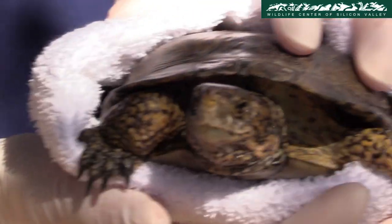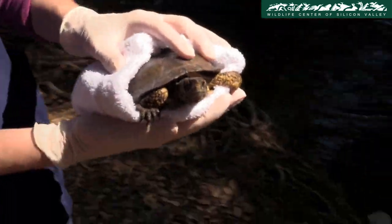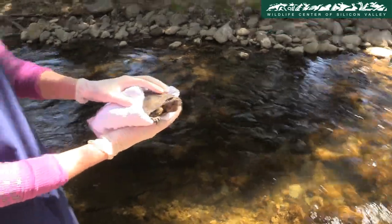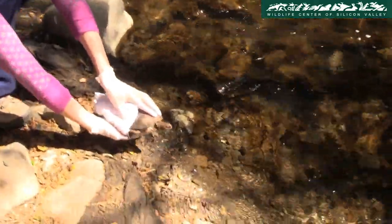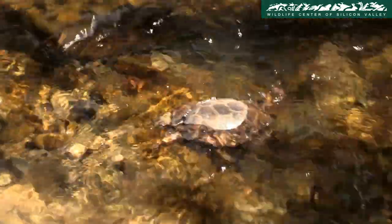A western pond turtle that was brought to the center after being attacked by a house pet has now been rehabilitated and determined fit to be released back to the wild. It is taken across a stream from where it can swim away. Releases are very rewarding for everyone at the center, as they are a testament to the many hours of dedication and hard work put in to give the animal a second chance at life.